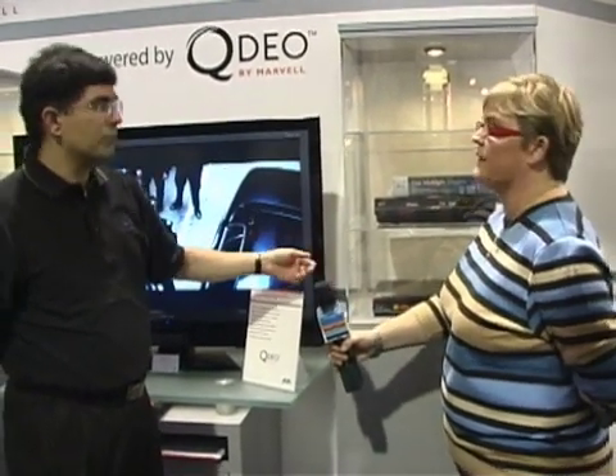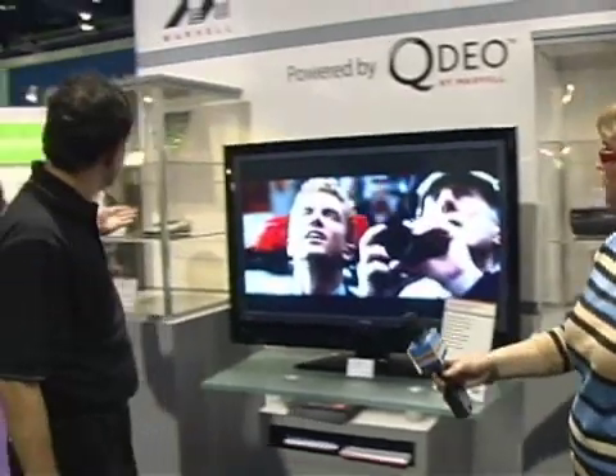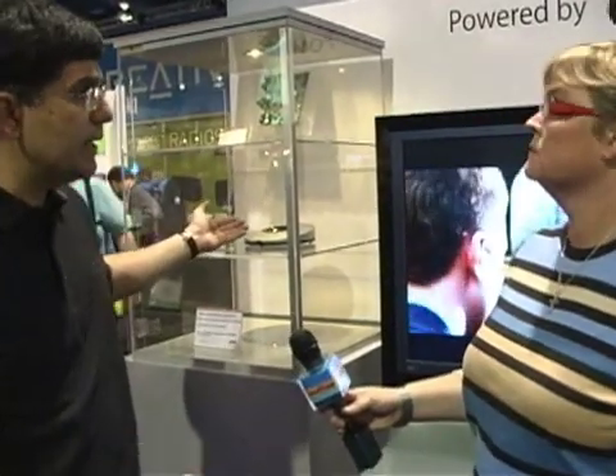That plays everything — both Blu-ray and HD DVD. And here you see a Blu-ray recorder from Panasonic. You also see an iPod dock that up-converts iTunes content to HD. This shows the diversity of the technology — it's being applied for low-resolution video all the way to the highest resolution, across various types of source devices as well as display devices.